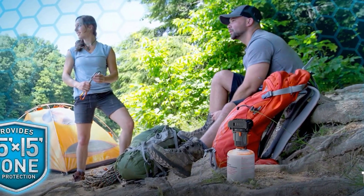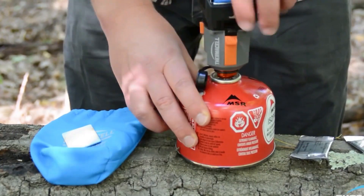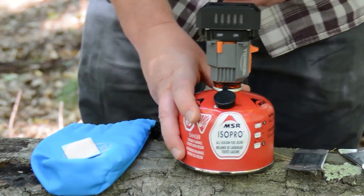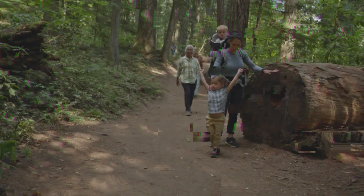This is a valuable piece of equipment for anyone who enjoys the great outdoors. This device is designed to effectively repel mosquitoes and other biting insects, making your camping or hiking experience much more enjoyable.